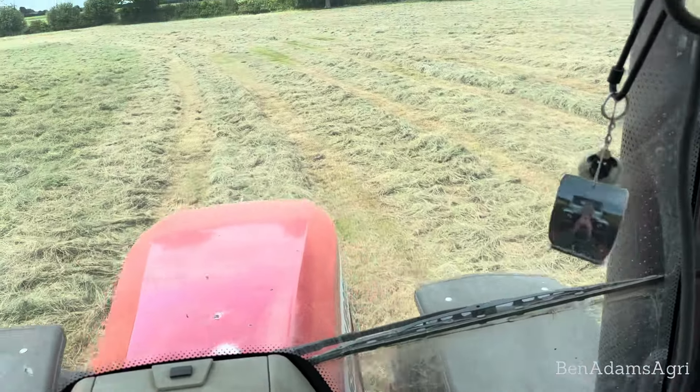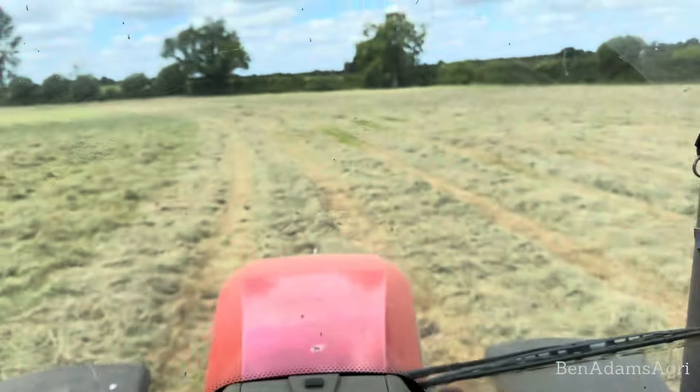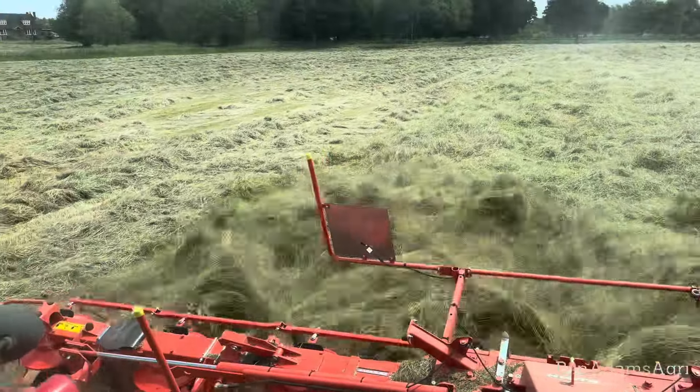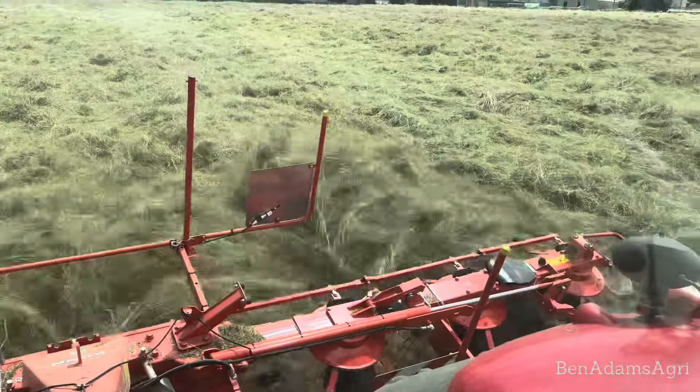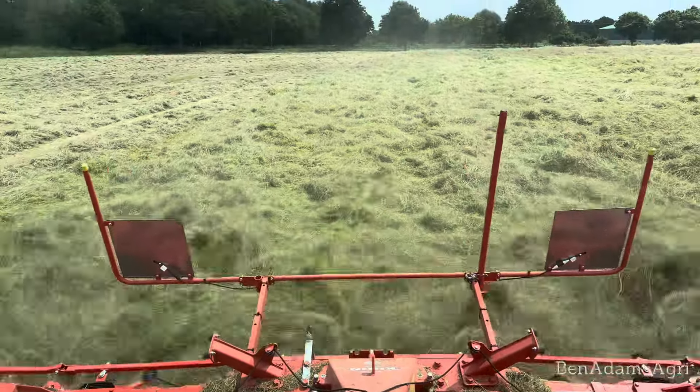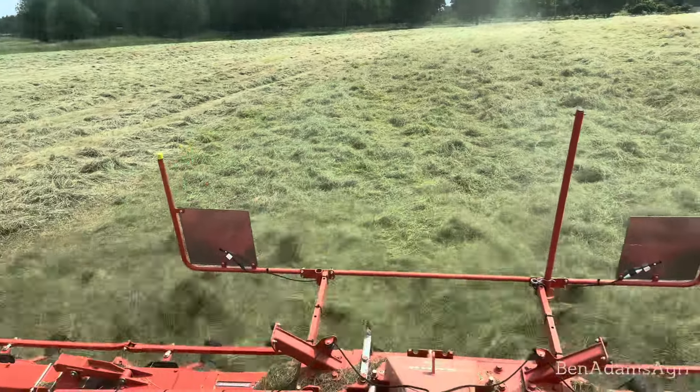We're going to be doing about a thousand small bales and then the rest will be in large hestons. This is one of the fields going into herbal lay. We didn't spray it to suppress the grass at all - just have to make do with cultivations and sheep. We're doing three rows at a time; it's a little bit bumpy so we're not going too fast, about 6k in this one. We've got our own tedder and rake and small baler, but we get a contractor in for the big baler and the mowing.